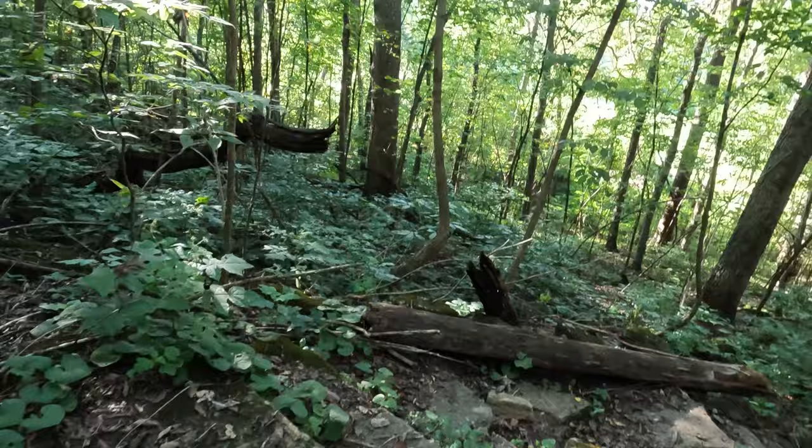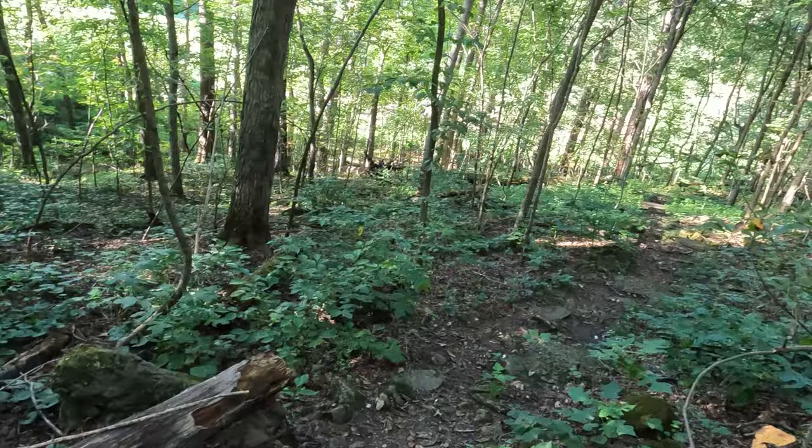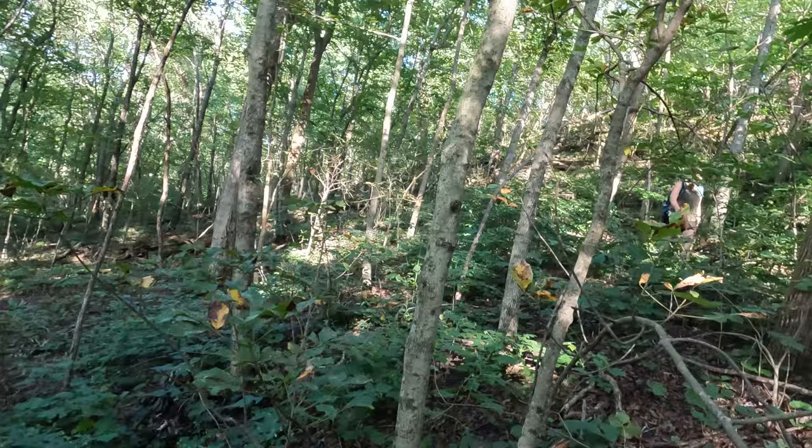Stinging nettle area, so gotta kind of walk over and be careful not to rub my bare leg against it. Yeah, I see one up there too.